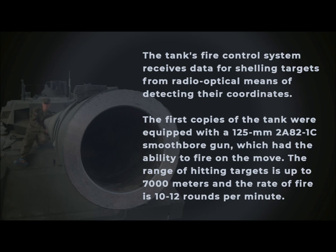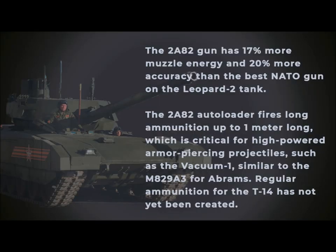The first copies of the tank were equipped with a 125mm 2A82-1C smoothbore gun, capable of firing on the move, with a target engagement range of up to 7,000 meters and a rate of fire of 10–12 rounds per minute. The 2A82 gun has 17% more muzzle energy and 20% more accuracy than the best NATO gun on the Leopard 2 tank. The 2A82 autoloader fires long ammunition up to 1 meter in length, which is critical for high-powered armor-piercing projectiles such as the Vacuum-1, similar to the M829A3 for the Abrams.